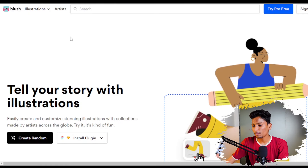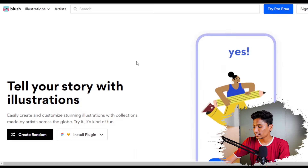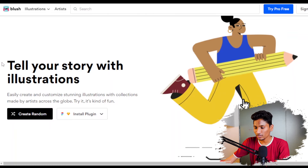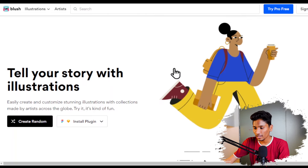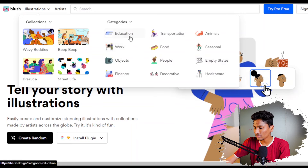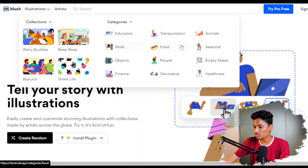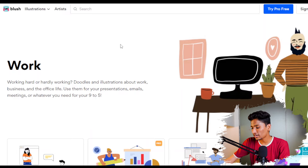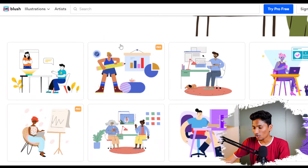The next website will help you to create illustrations. If you have any kind of presentation or want to use high quality illustrations, which are very difficult to find for free on the internet, you can use this tool called Blush — blush.design — which helps you create customized illustrations. They have the slogan 'Tell your story with illustration.' In the illustration tab there are multiple categories like education, transportation, animals, work, food, seasonal, objects, and people. In the work tab, you can get all those high quality business illustrations.